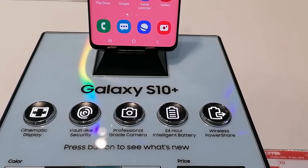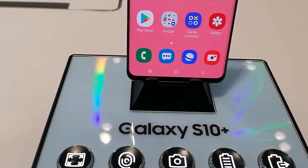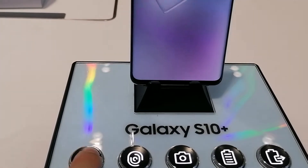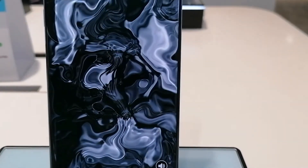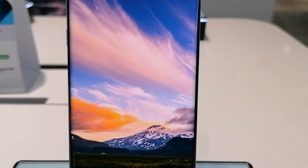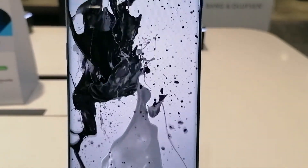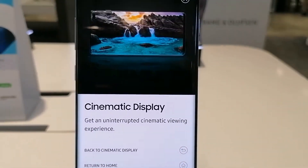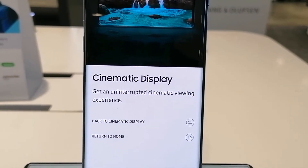Ang Samsung Galaxy A10 Plus ay mayroon siyang special. Itong cinematic display — kunahin natin ito, i-click natin kung anong mayroon. No notch, no bezel, no interruptions. The Galaxy S10 Plus has a cinematic display that makes it feel like you're at the movies. With Quad HD Plus resolution and HDR10 Plus dynamic tone mapping, every color, shade, and shadow work together to give you a lifelike viewing experience. Yan po yung cinematic display, mga Kabisdak. Get uninterrupted cinematic viewing experience.